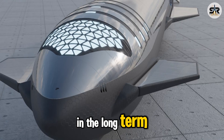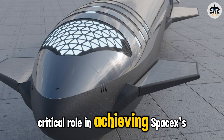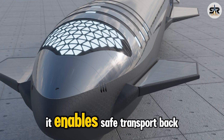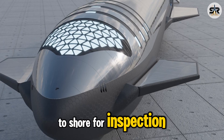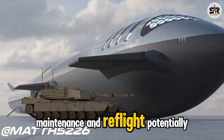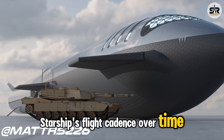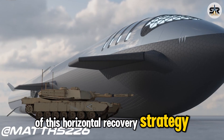In the long term, this approach could play a critical role in achieving SpaceX's goal of rapid reusability. It enables safe transport back to shore for inspection, maintenance, and reflight, potentially allowing SpaceX to ramp up Starship's flight cadence over time. So what do you think of this horizontal recovery strategy?